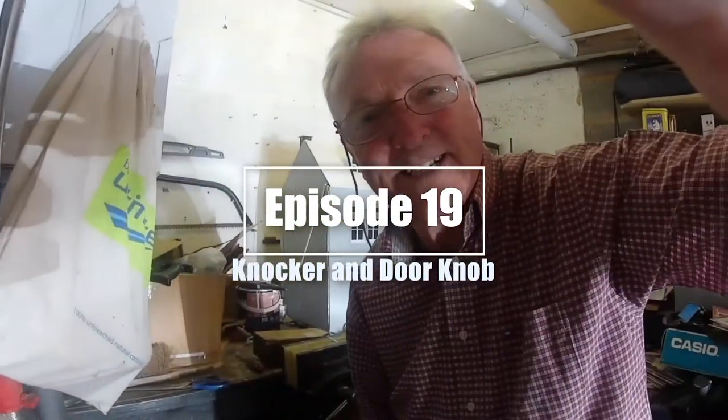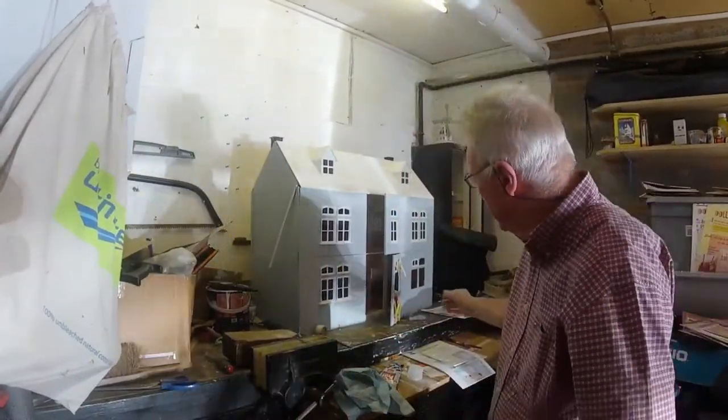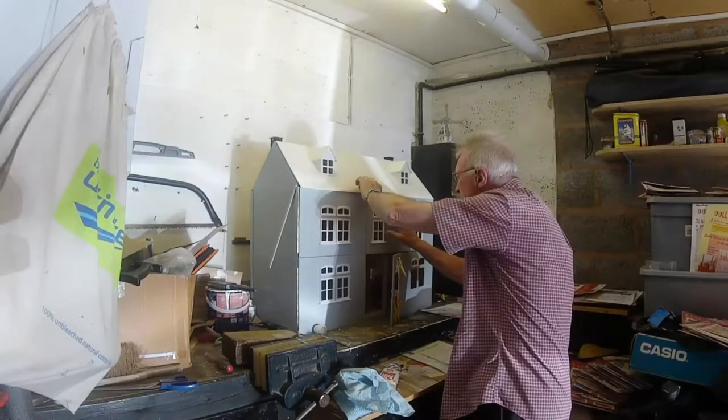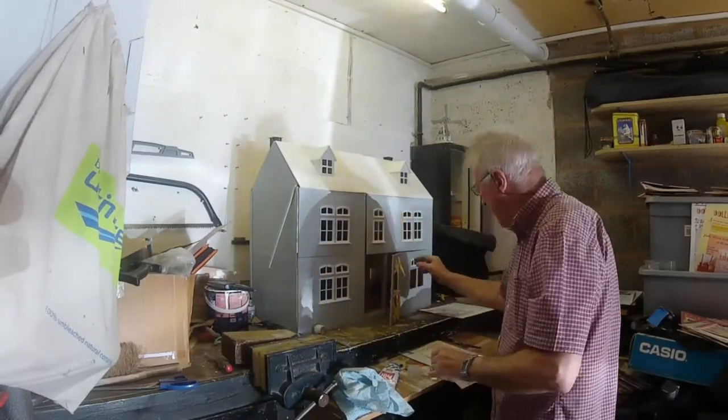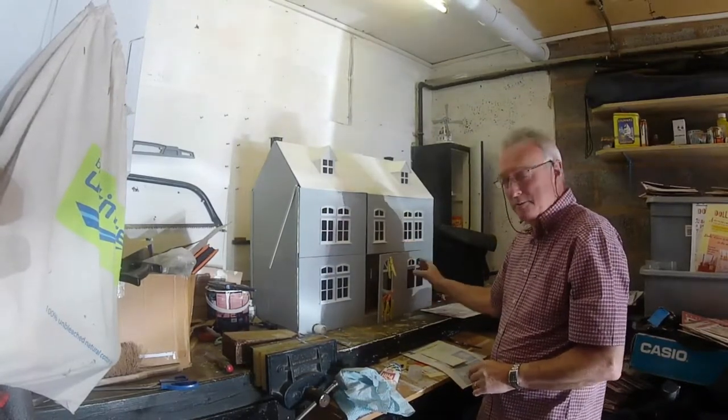Hi. It's been a couple of days. I've had a break from it. But as you can see, we're slowly getting in there now. Starting with the front door, and also I'm going to put the windows in here while we're doing it.